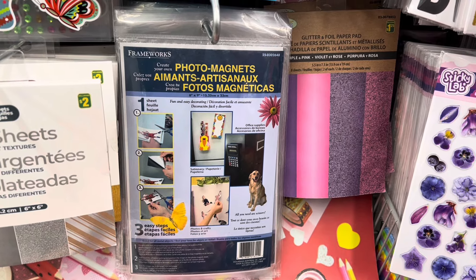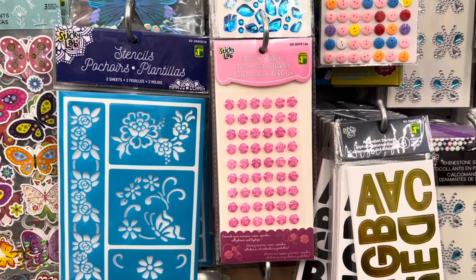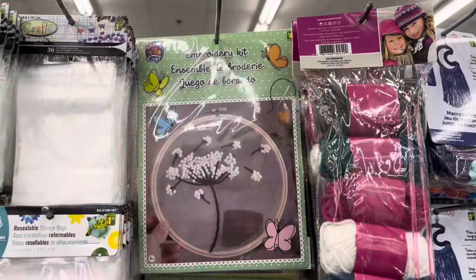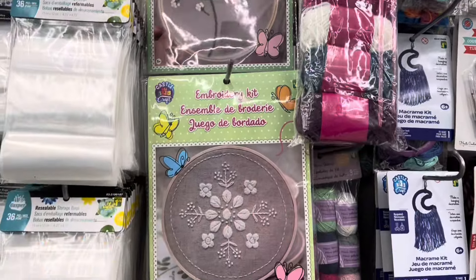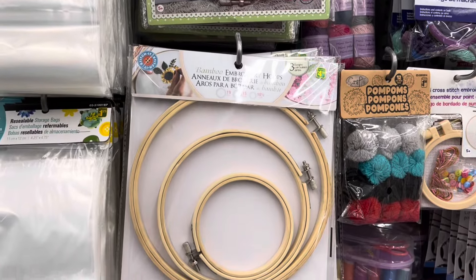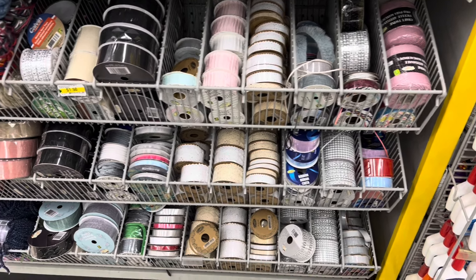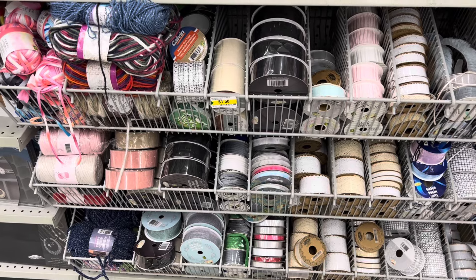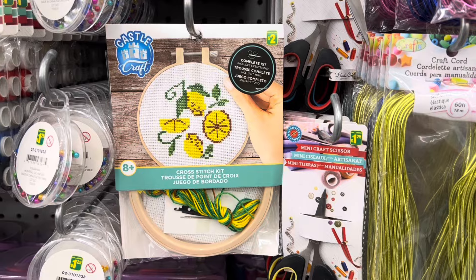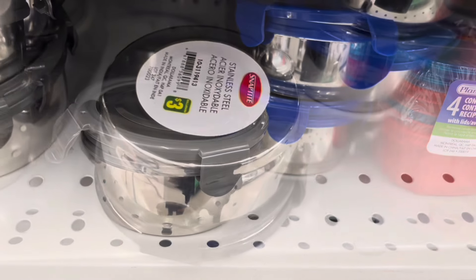They had some stencils, nice flower stickers, lots of beautiful embroidery items, and these cute embroidery kits — lots of ways to keep yourself occupied. They also had embroidery hoops, a nice selection of ribbons and yarn, and here's another cross-stitch kit — so cute.